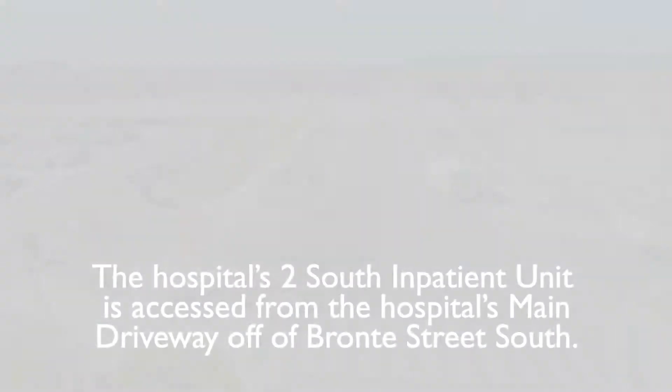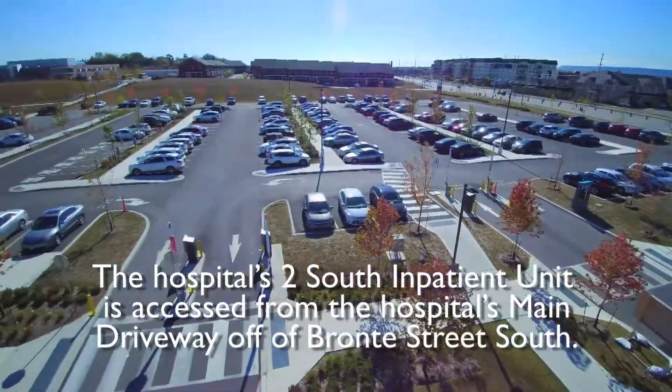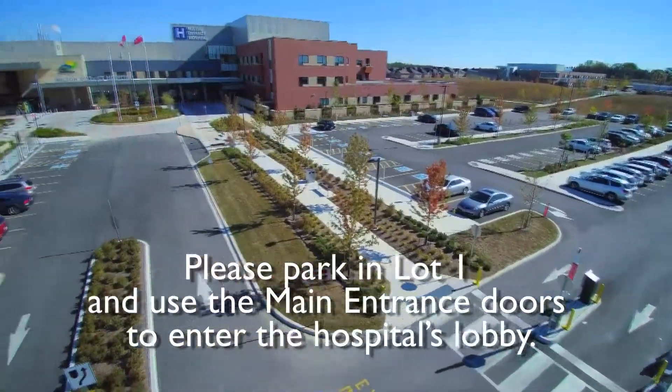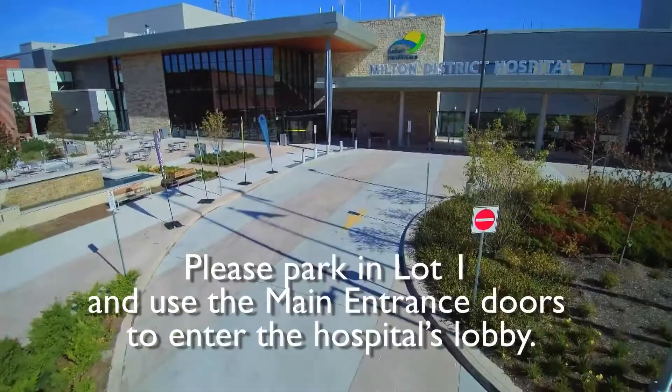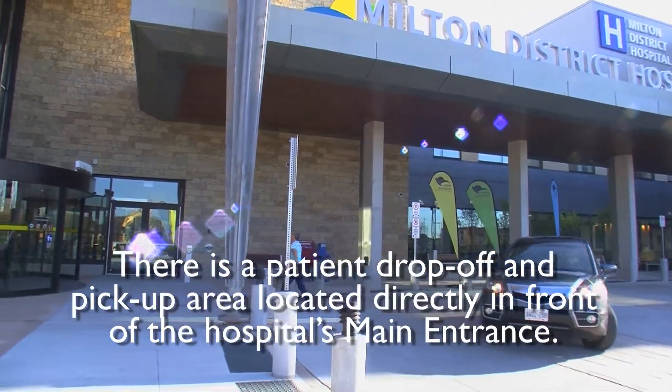The hospital's 2 South Inpatient Unit is accessed from the hospital's main driveway off of Bronte Street South. Please park in lot 1 and use the main entrance doors to enter the hospital's lobby. There is a patient drop-off and pickup area located directly in front of the main entrance.